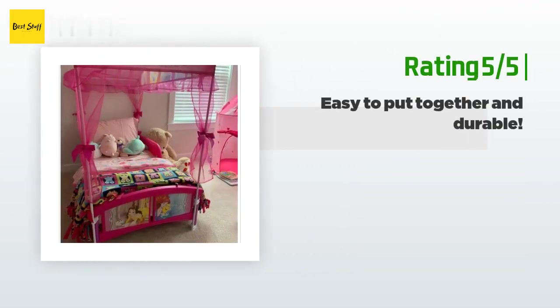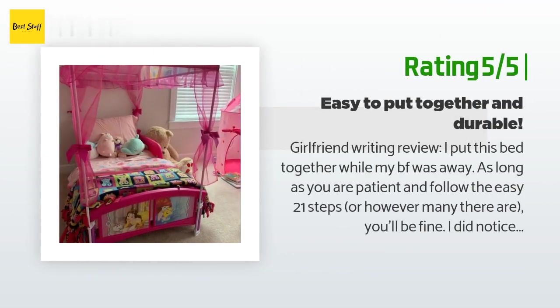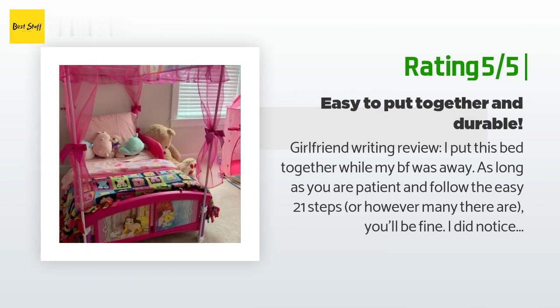Another happy customer said: I put this bed together while my boyfriend was away. As long as you are patient and follow the easy 21 steps — or however many there are — you'll be fine. I did notice several people put the canopy on wrong. My canopy does not collapse at all. I've had the bed for a month now. You do need to put the stickers on yourself, but if you are patient you won't have any issues. I highly recommend it as it's durable and my daughter loves it. I ordered the mattress that was suggested — it's about half an inch too wide for the bed, it still fits but it's a bit too tight. That's the only downfall, though it's not an issue with the bed itself.